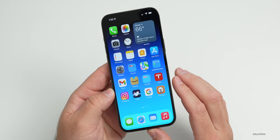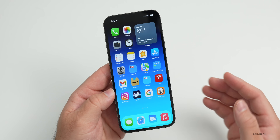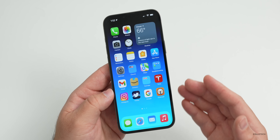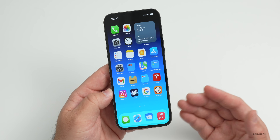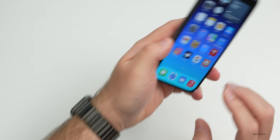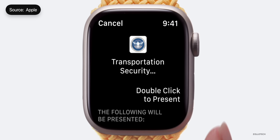In supported areas, this will also work at TSA checkpoints — the security checkpoints at US airports. Check the signage for availability. If the option is available, you can use your iPhone or Apple Watch the same way to pass through those checkpoints.